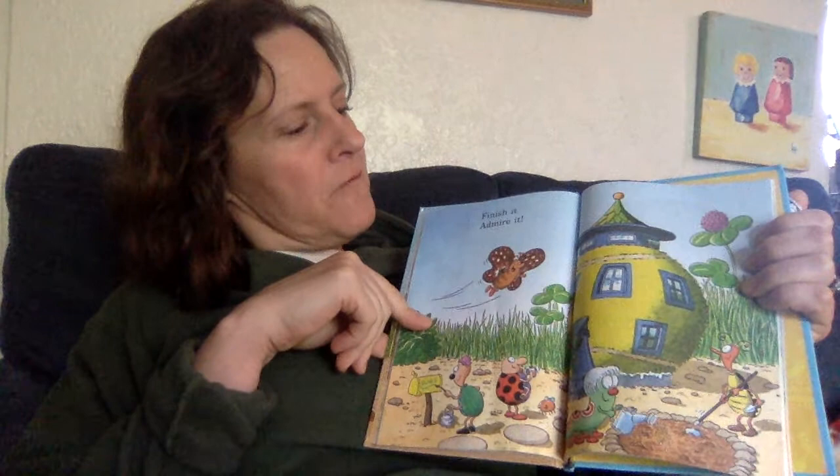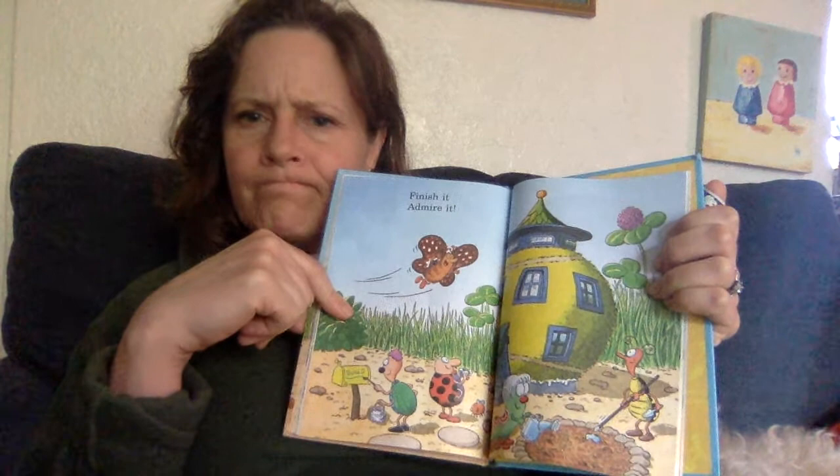They found an old battery, huh? Finish it. Admire it. What do you think admire means? Admire it. I think they like it. I think they're looking at it and thinking they did a good job.